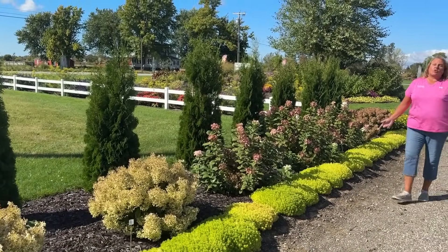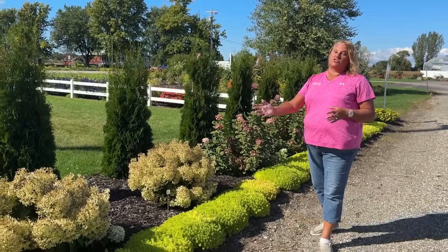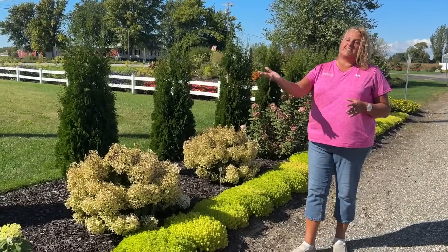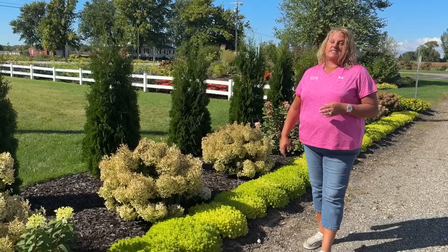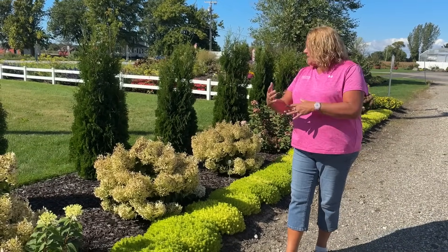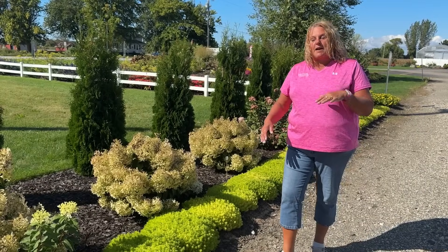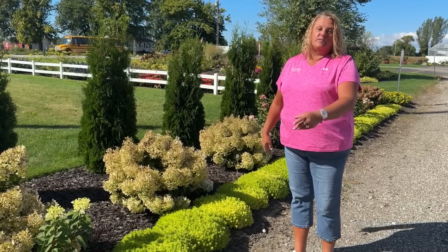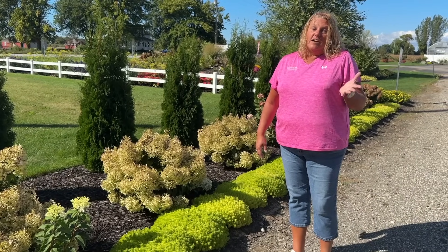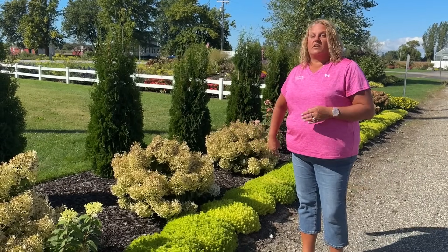Lemon Coral Sedum is an excellent border plant, and here we have it bordering our hydrangeas. This beautiful chartreuse green up against the whites and pinks of the hydrangeas is really quite stunning. As I mentioned, we may be fortunate enough that some of this may overwinter. Will we keep it in the landscape? Probably not, because we'll want to replant it and have this beautiful mass of color. But you may be lucky enough to overwinter the Lemon Coral Sedum and have this beautiful color year after year.